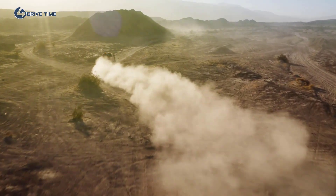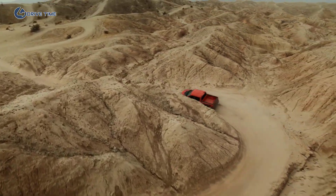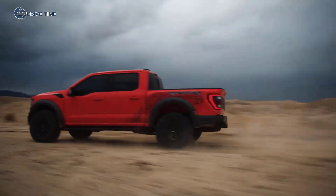Thanks for taking the time to join us today for an inside look at how live valve and internal bypass work together to provide an unprecedented level of performance in the new 2021 Ford F-150 Raptor.